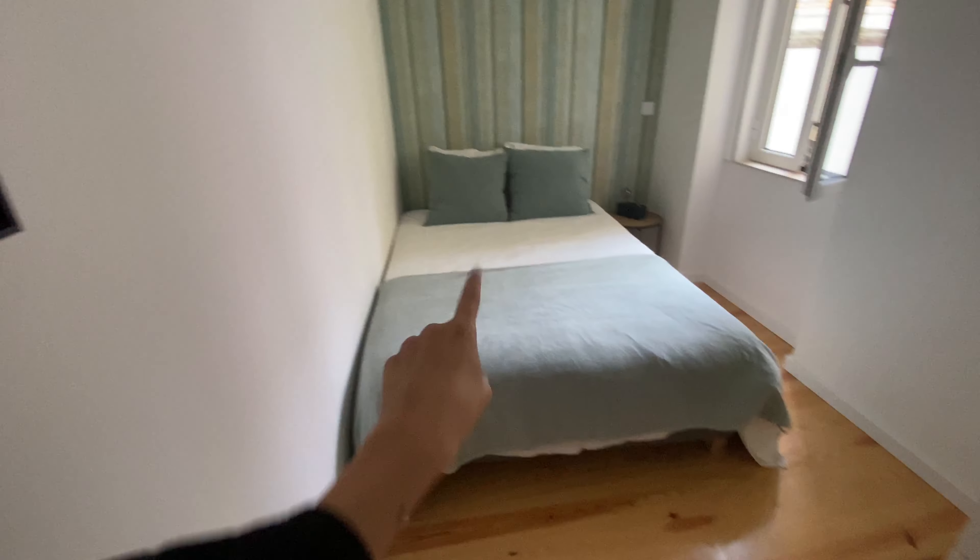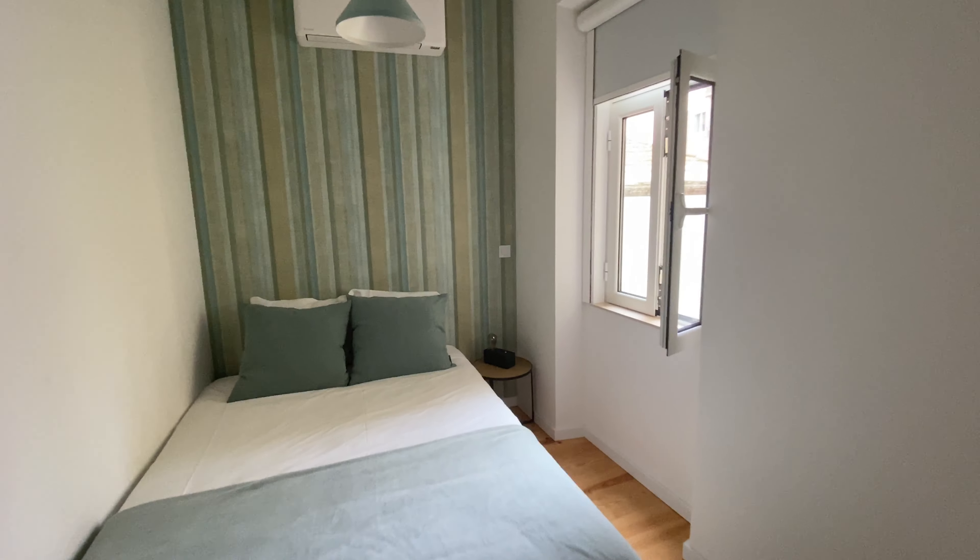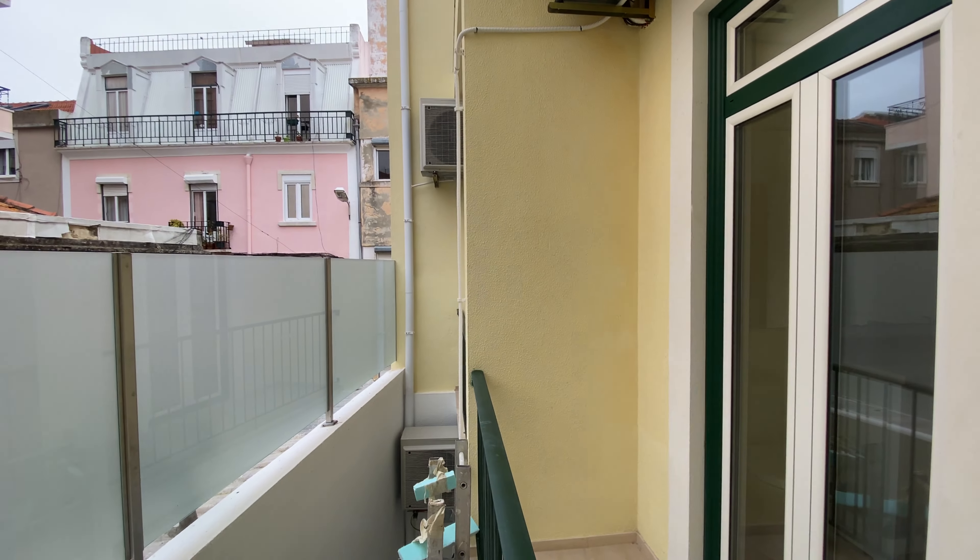And finally, this is the bedroom. We're going to have a wardrobe inside. A double bed, a dresser, a mirror, and then moreover, we're going to have a window with the same view as the balconies. And up there we're going to have the AC. So this is the bedroom.